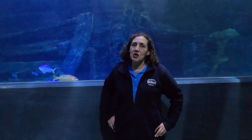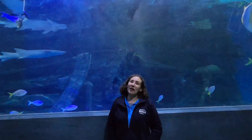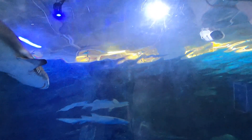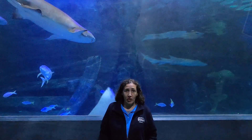Hi guys, welcome to SeaLife Melbourne. My name is Olivia and today we'll be continuing our exciting adventure into habitats. Now we're in one of the biggest tanks here at SeaLife Melbourne — 2.2 million litres of salt water. This water is around about 24 degrees and the animals in here you would find typically along the east coast of Australia.